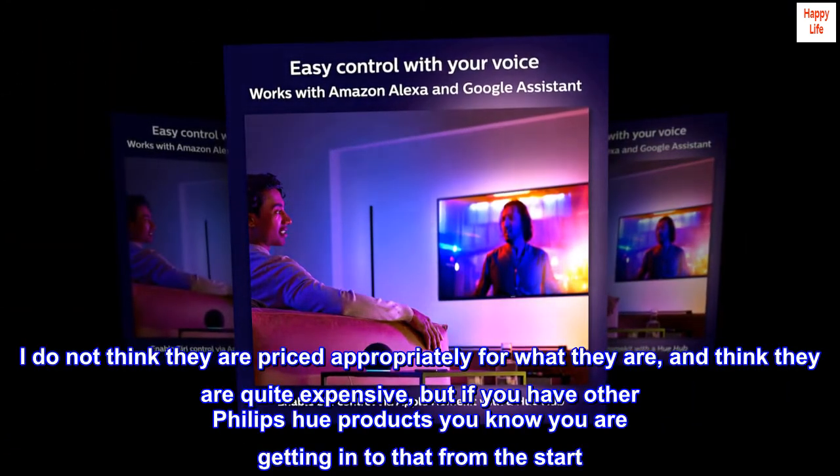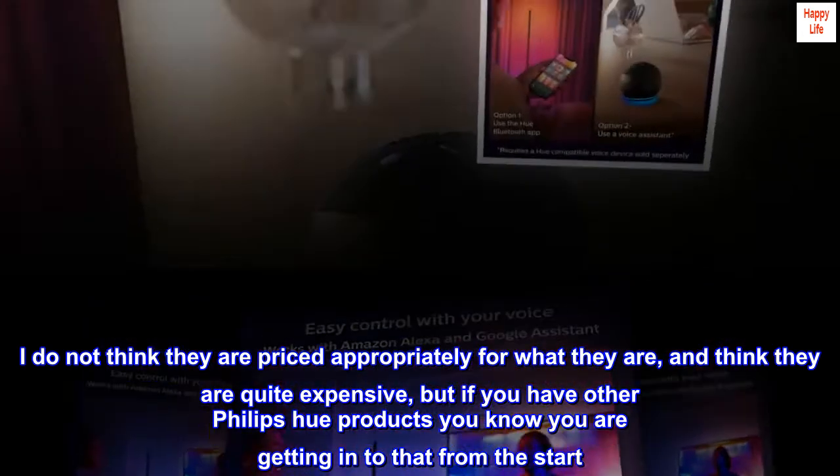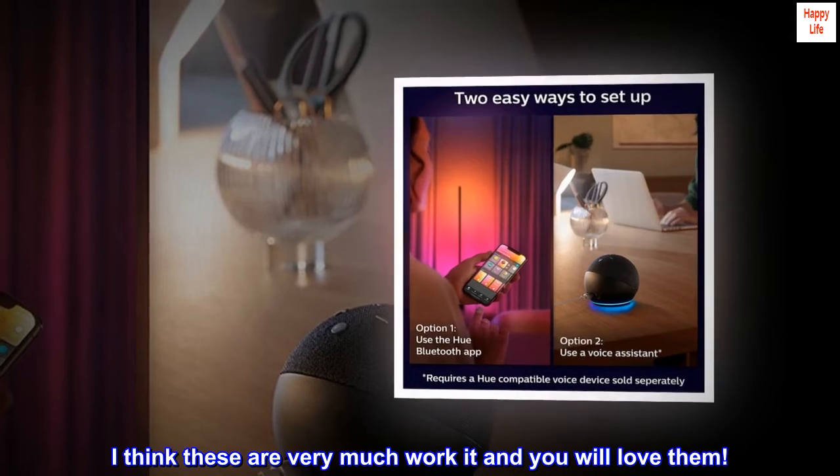I do not think they are priced appropriately for what they are, and think they are quite expensive, but if you have other Philips Hue products you know you are getting into that from the start. I think these are very much worth it and you will love them.